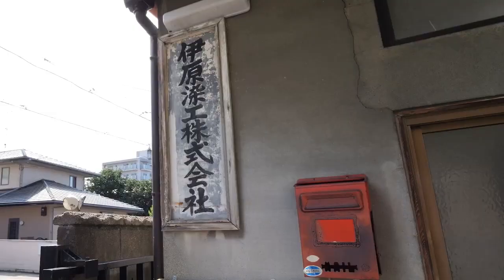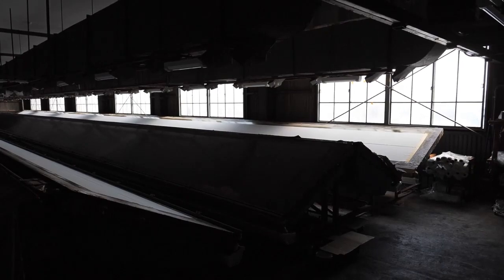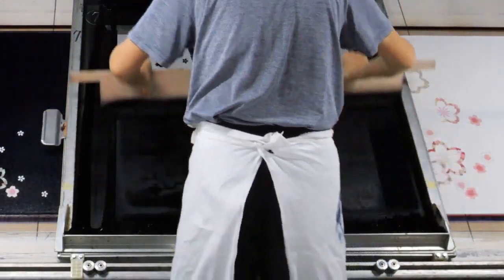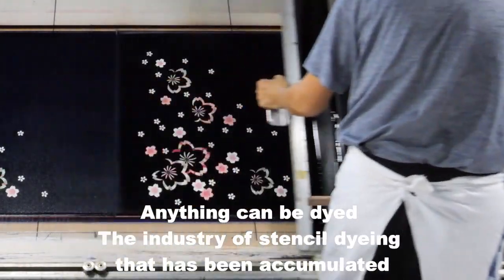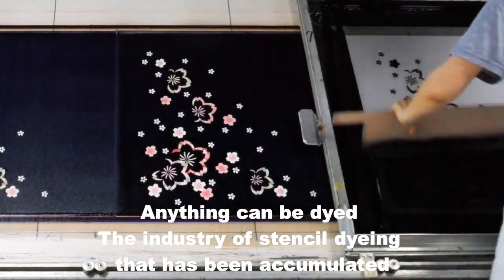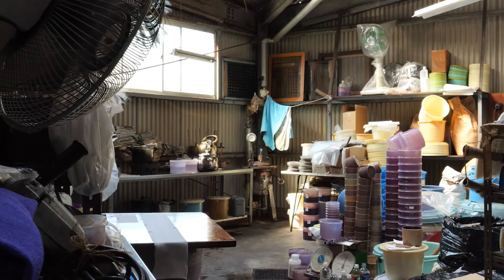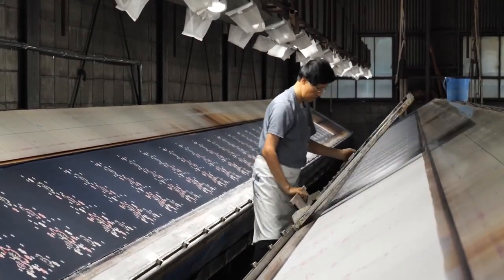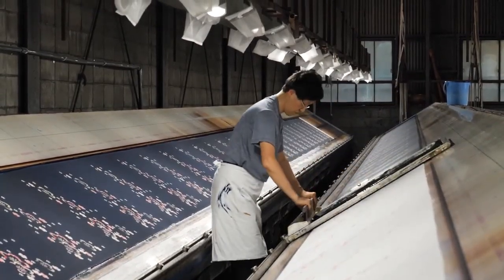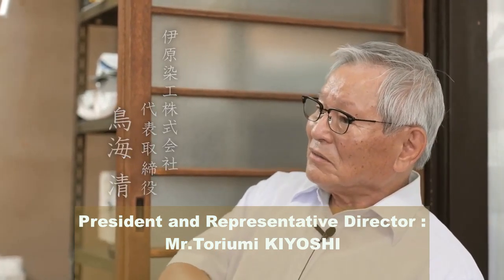The workshop was established in 1936 and continues to operate to this day. The art of stencil dyeing has been accumulated and can be applied to any material. After my predecessor passed away, I joined the factory. Our specialty is the use of multiple stencils, which results in a more precise dyeing process.